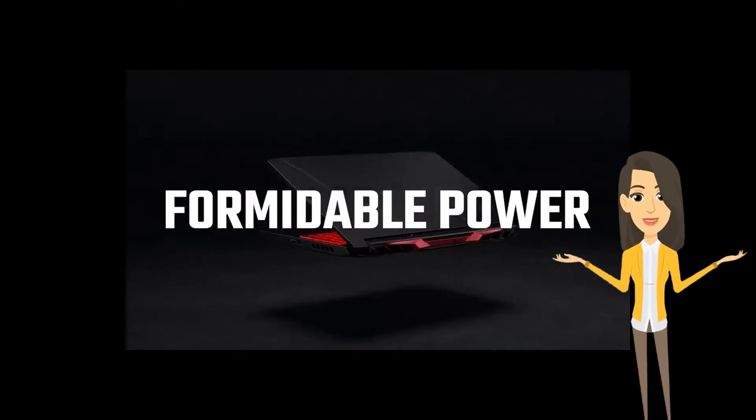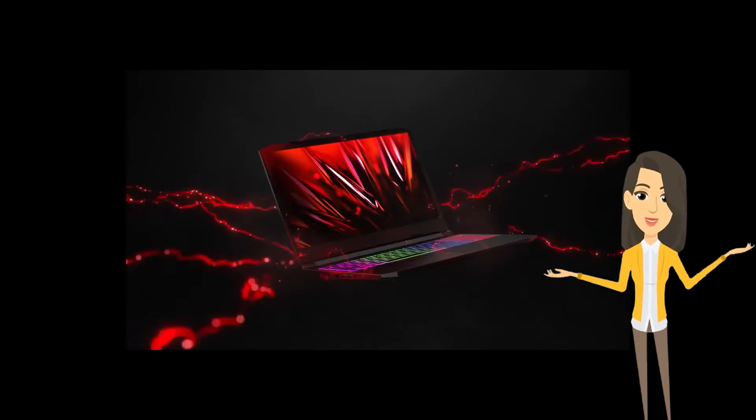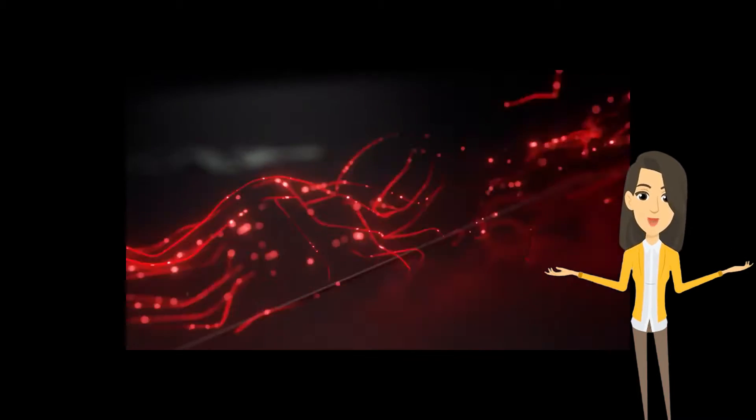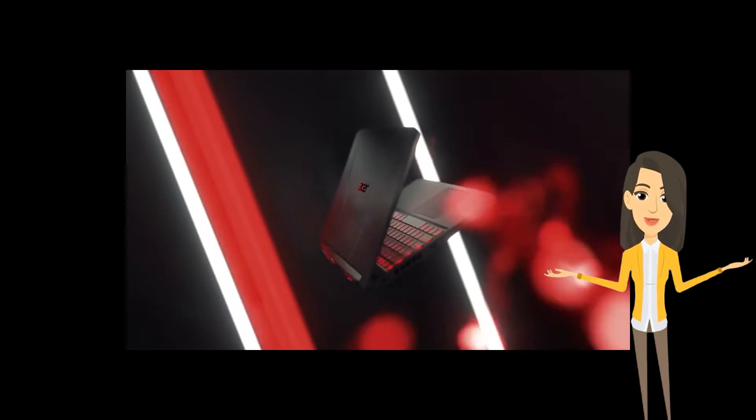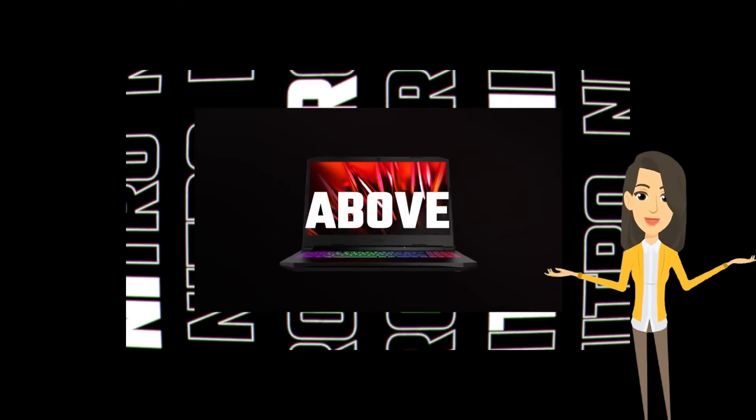Other features on the new Acer gaming laptop include a 720p HD webcam, stereo speakers, up to 32GB expandable RAM, and a 57.5 WHr battery that can deliver up to 10 hours of regular usage.